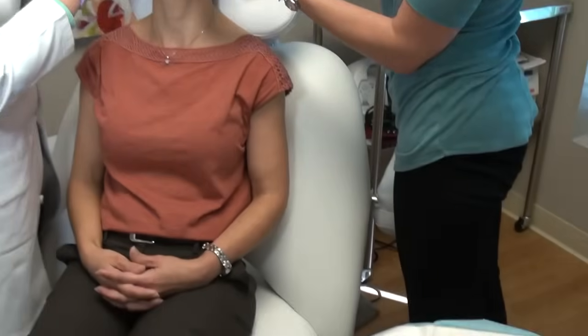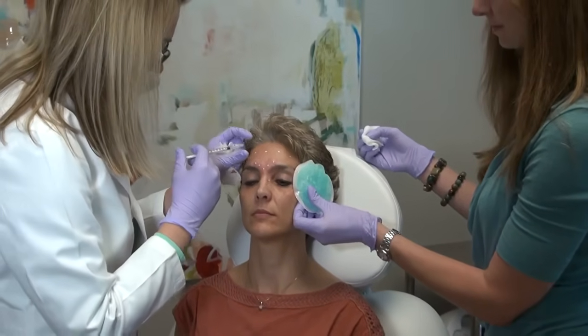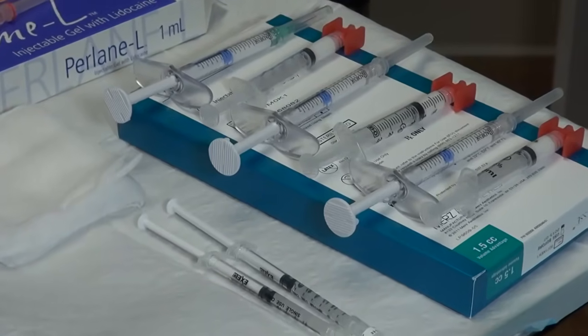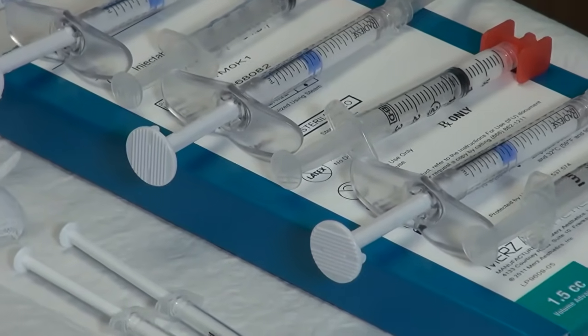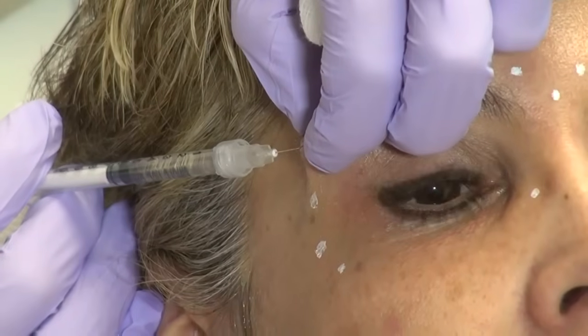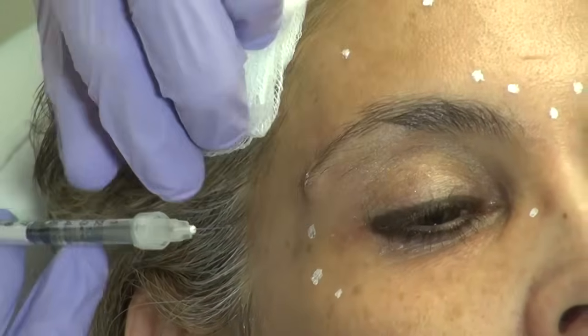For people considering Botox, the first thing you need to do is talk with your doctor about what you hope to accomplish. You don't have to push anyone to do anything — we do what you want to accomplish. For most, Botox injections don't take any longer than five minutes, and the effects begin to be seen within a week. Most people start their treatments in the same place too, right near the forehead.